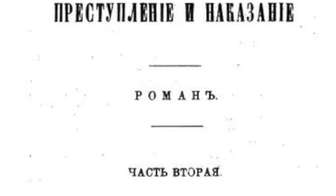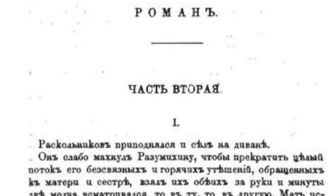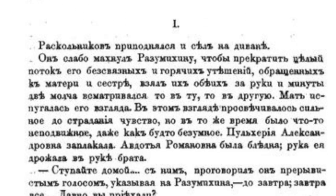Imagine you don't know any Russian and you pick up Crime and Punishment for the first time. No matter how long you look at the letters and words in this book, you'll never learn anything because you don't understand what you're reading. It needs to be comprehensible input, meaning you understand what you're reading. And that's where intensive reading comes in.